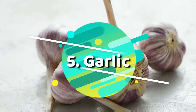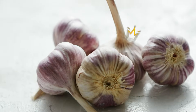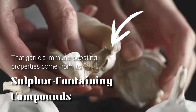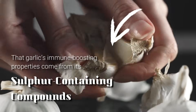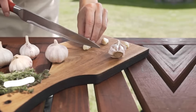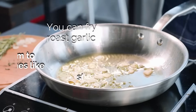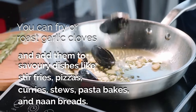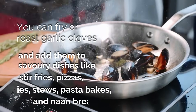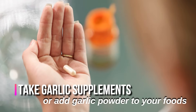Number five: garlic. Garlic is one of the most powerful infection-fighting foods in the world and has been used to ward off illnesses for hundreds of years. It's thought that garlic's immune-boosting properties come from its sulfur-containing compounds like allicin, which help white blood cells to more effectively fight off germs. Like ginger, you're best taking garlic in its unprocessed form. You can fry or roast garlic cloves and add them to savory dishes like stir fries, pizzas, curries, stews, pasta bakes, and flatbreads. As a quicker option, you can also take garlic supplements or add garlic powder to your foods.